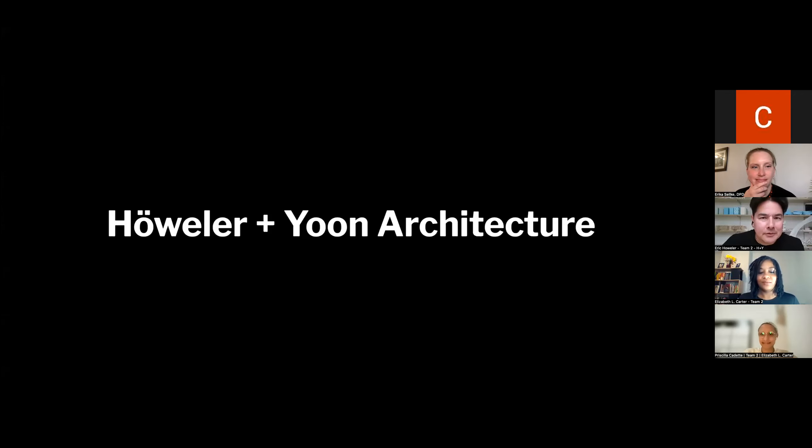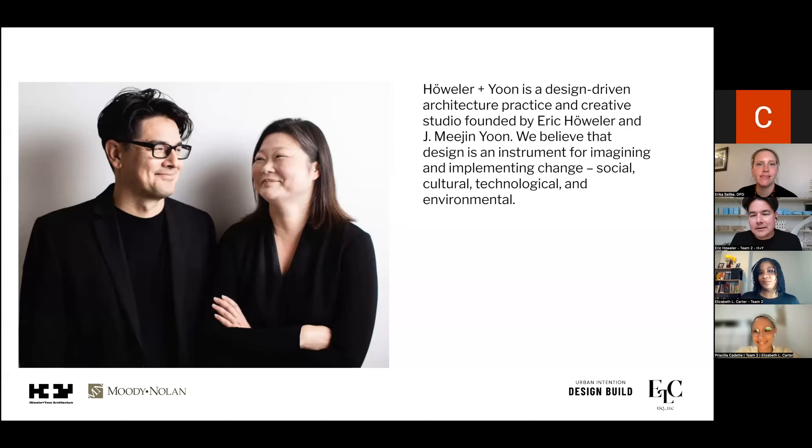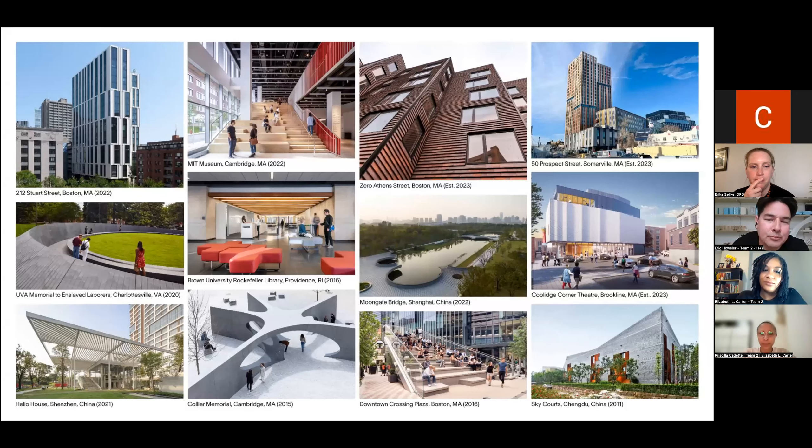This is Eric Hauler from Hauler Yoon Architecture. Hauler Yoon is a design-focused studio in Boston. We are MBE and WBE. My wife, Meijin Yoon, and I founded the company in 2005. We've been working in Boston but really all over the world — in Anacostia, Roxbury, Los Angeles, and across different countries. We're fortunate to have worked on many different kinds of projects: a lot of multifamily, a lot of adaptive reuse, some landscape and public placemaking. We always partner with local architects, whether it's in Los Angeles or China, and in this project we're partnering with Moody Nolan, who is based in Chicago.